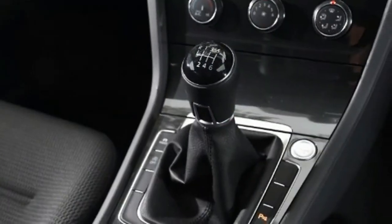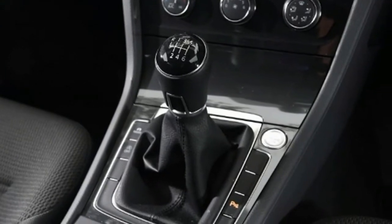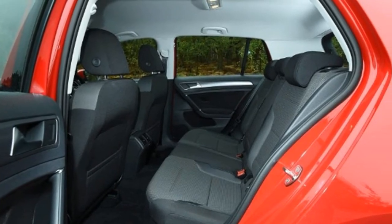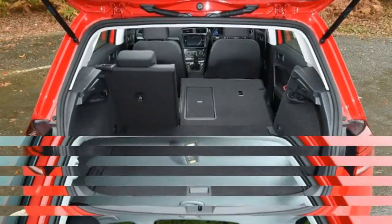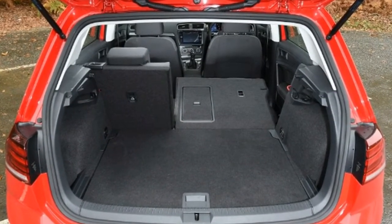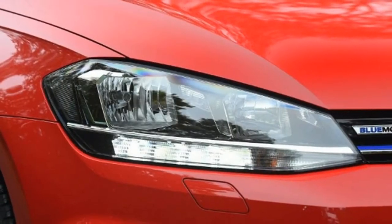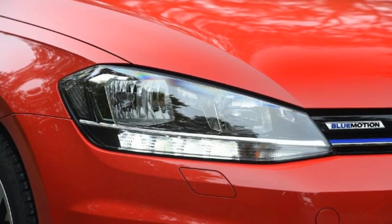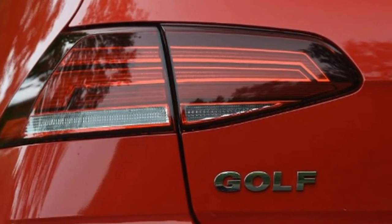The Peugeot 308 has been around since 2014, but a facelift in 2017 brought it back up to date with revised infotainment and some subtle exterior changes. Here we're testing the 129bhp 1.2-litre petrol model in GT Line trim, which costs from £22,390. Tester's note: despite infotainment system updates, Peugeot hasn't fixed one of the unit's major flaws — the light screen that controls the heating and ventilation, which isn't separate to the rest of the setup.